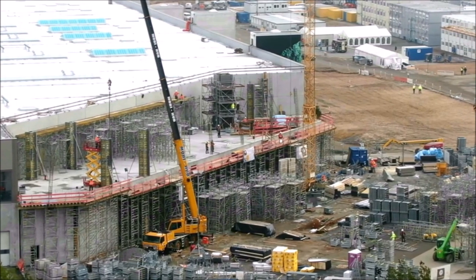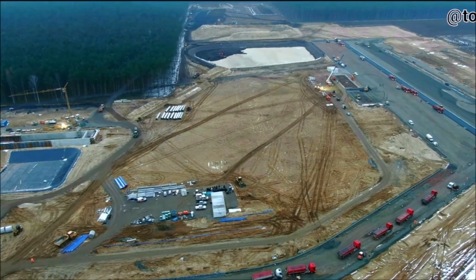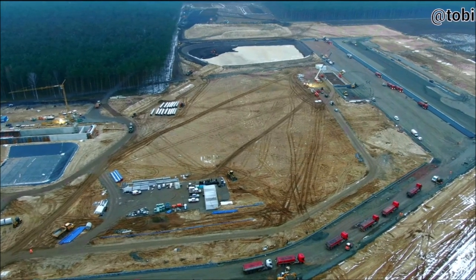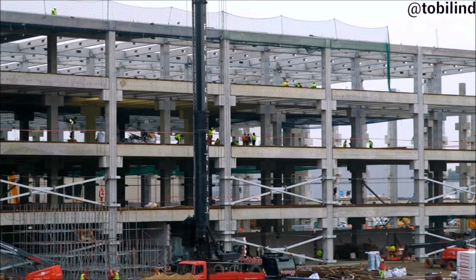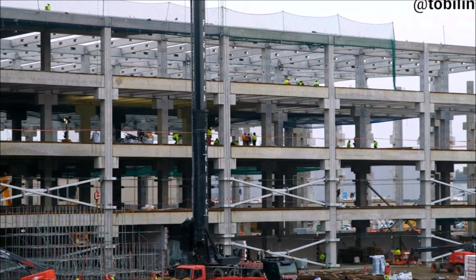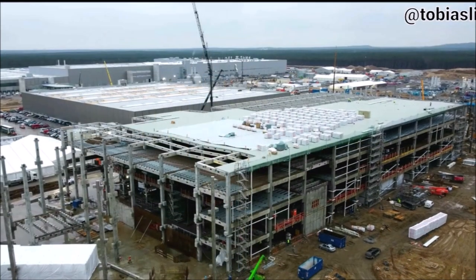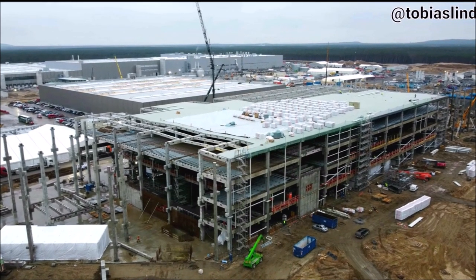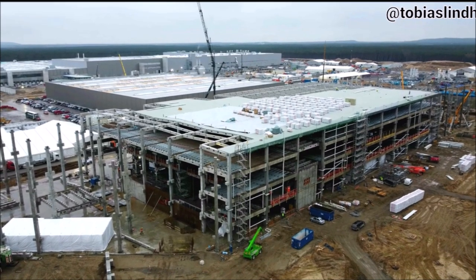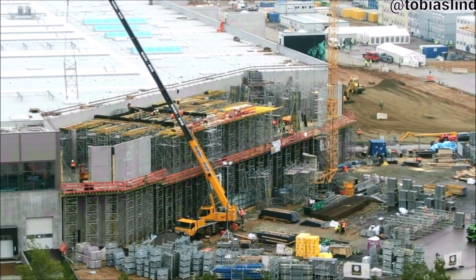According to the Brandenburg government, there is no need to worry about sufficient drinking water in the region around the new Tesla factory in Grünheide near Berlin. The state government does not see the drinking water supply of 170,000 people in the catchment area of the water association Strausberg-Erkner and the water supply of Tesla as being at risk, said Environment Minister Axel Vogel from the Greens party on Wednesday in the state parliament in Potsdam. A catchment area refers to the collection of rainfall over a natural drainage area.